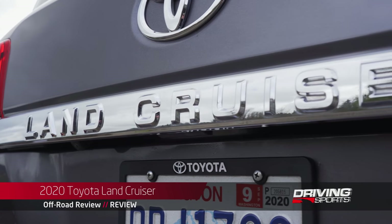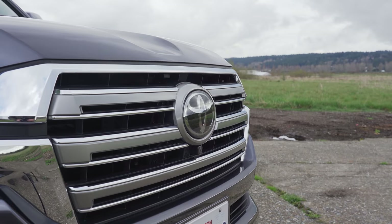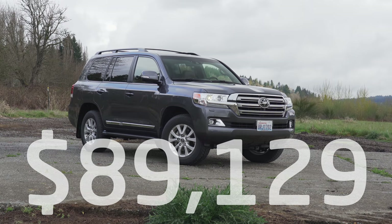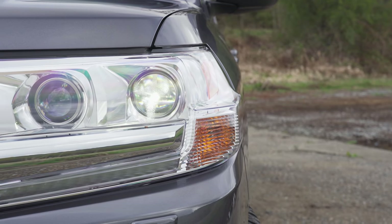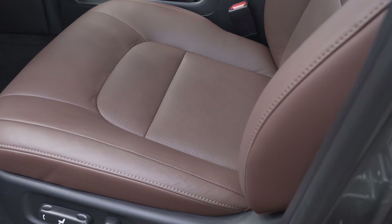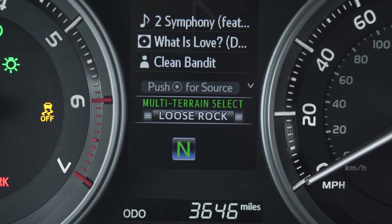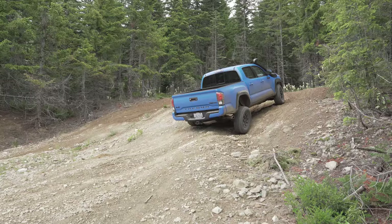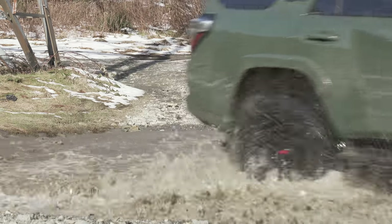This is a 2020 Land Cruiser. It's available only in two trims: Standard or Heritage. This is the standard model, priced at $89,129 including options and destination. All new in 2008, the Series 200 has had a few nips and tucks over the years. In 2013, it received luxury upgrades as standard equipment. That's also when the Multi-Terrain Select System was added — an off-road system that uses brake vectoring tech to give it even more off-road capability, similar to the TRD Pro Toyota Tacoma or 4Runner.